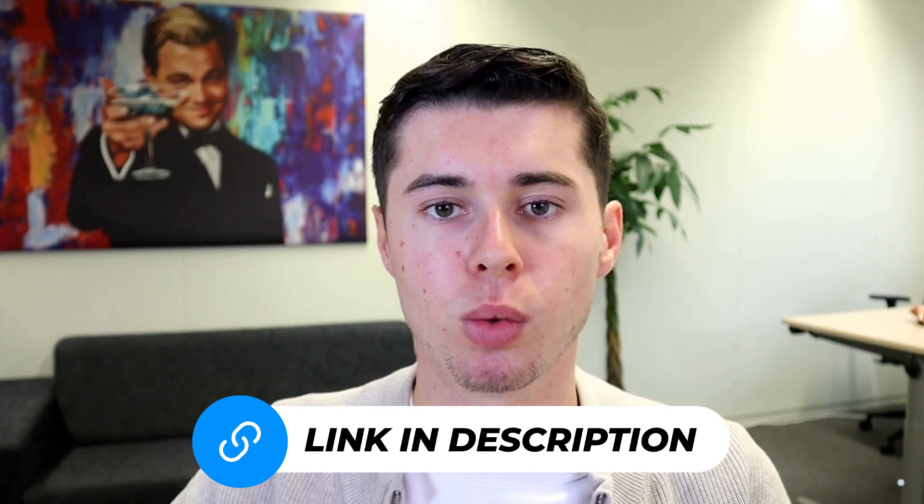Enjoy your day, and if you have any questions or need more information about Pictory, please leave a comment below. I'll also include links to some of my Pictory reviews in the description for you to check out. See you in the next video.